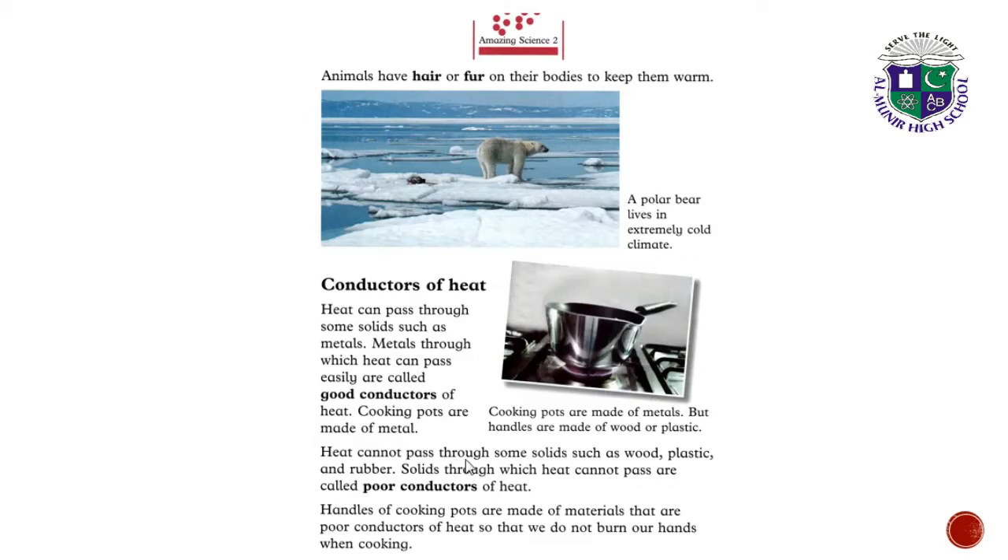Heat cannot pass through some solids such as wood, plastic and rubber. If we heat wood it will burn, plastic will burn, and rubber also. Solids through which heat cannot pass are called poor conductors of heat. So metals are good conductors and wood, plastic and rubber are poor conductors of heat.